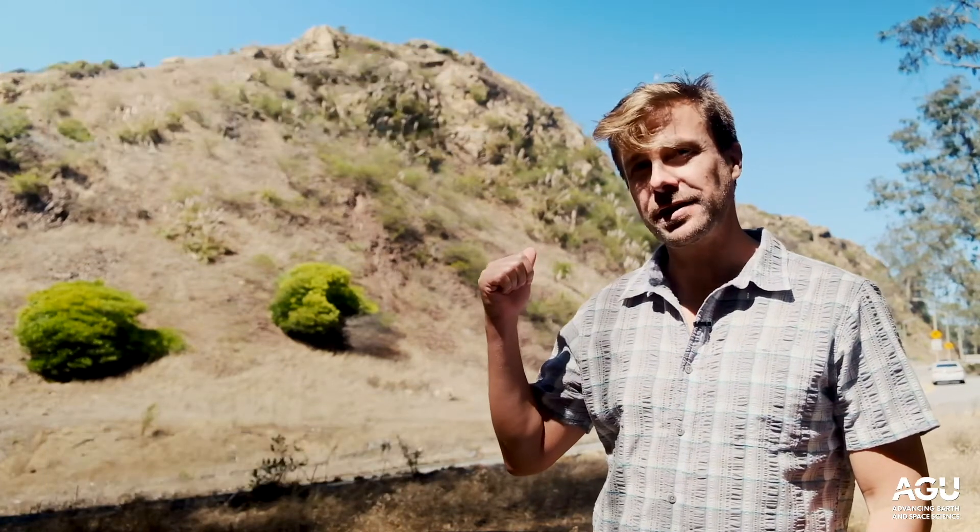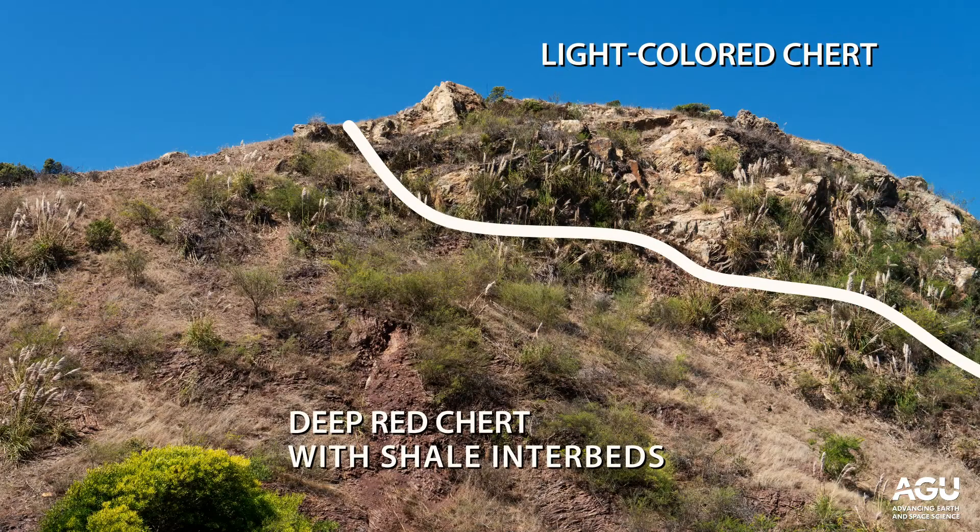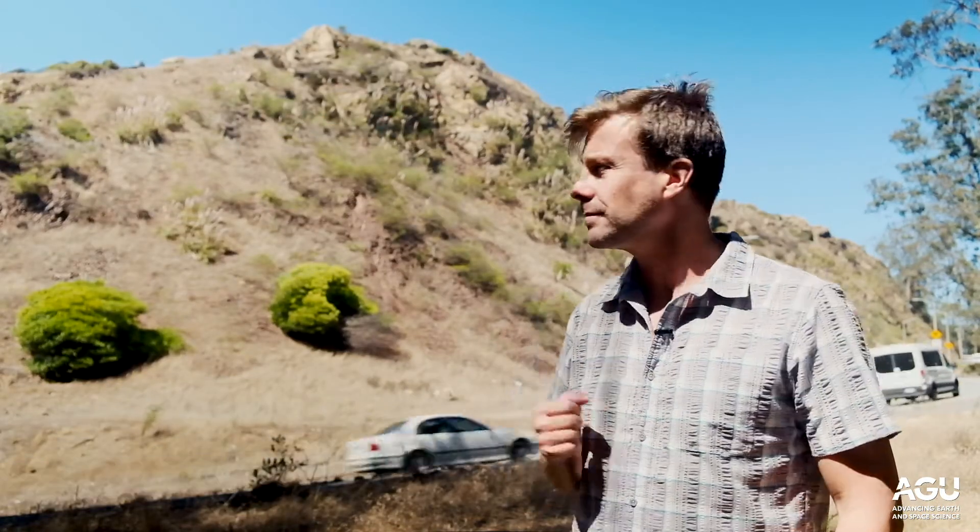We're here on O'Shaughnessy Boulevard outside of Glen Canyon Park. Over on the hillside behind me you can see an interesting contrast — that hillside consists of two different kinds of chert. Up at the top of the hill is a light colored chert, and down at the bottom of the hill is a deep red chert with lots of shale interbeds, the same kind of thing that you'll see at places like Marin Headlands.